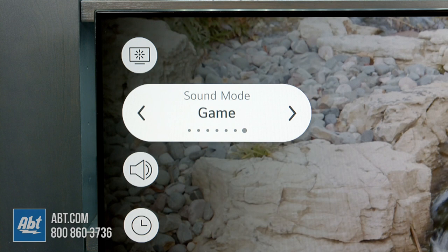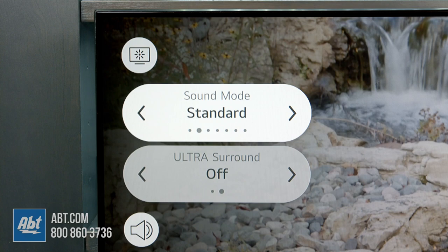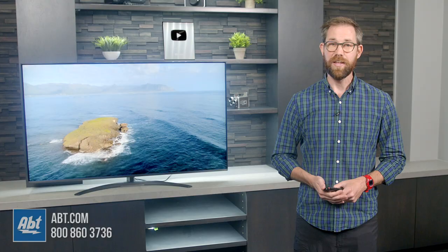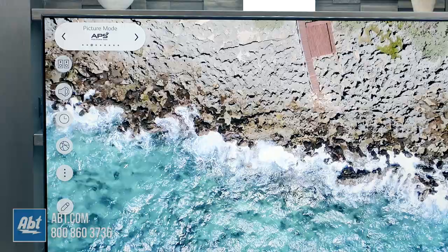Sound on the Nano 81 is pretty much what you'd expect on a newer TV. There's two channels with 20 total watts of power. It's okay for watching shows or the news, but like almost every other new TV, you'll have a much better overall experience by adding a soundbar, especially if you're going to be using this to watch a lot of movies. I'll put a link to a good one to match this TV down in the description.